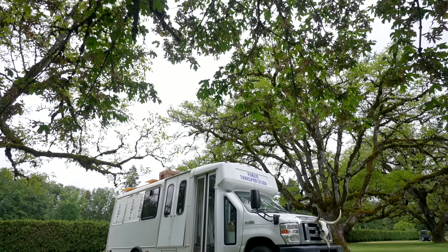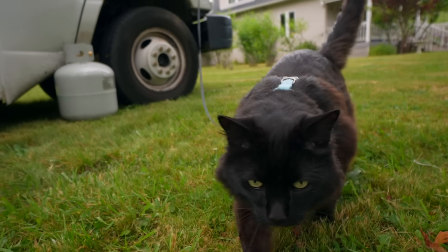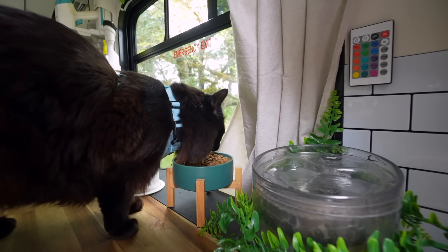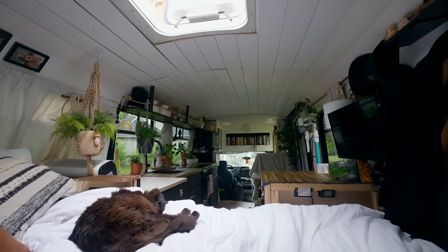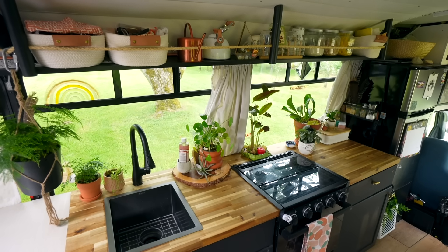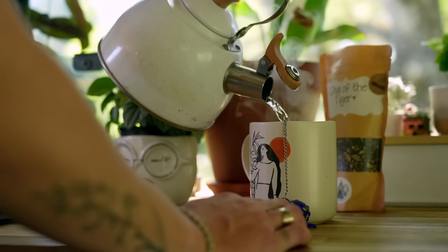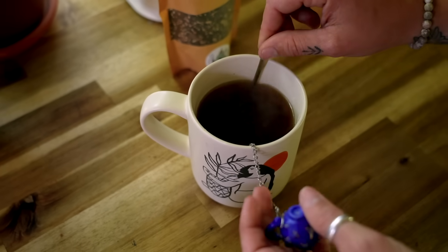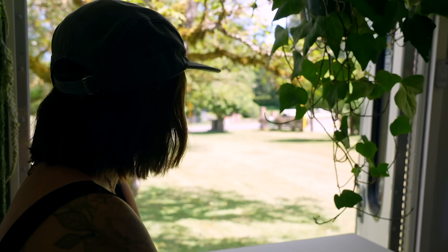The advice I'd give a new van lifer or bus lifer is: don't get stuck on a beautiful idea. Make sure it's really going to work for you and how you want to live. My best example is the wood burning stove — you've probably seen the really pretty builds with stoves, and it gives that rustic farmhouse look and serves as a heat source. But when you really think about it, if you're planning on traveling in very cold weather, you have to wake up in the middle of the night to put more wood on the fire, a lot of your stuff is going to smell like smoke, and it takes up a lot of space. Don't get stuck on a beautiful idea — make sure it's going to be functional for what you actually need.